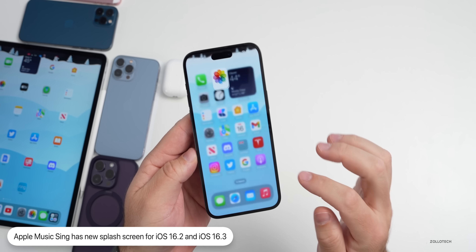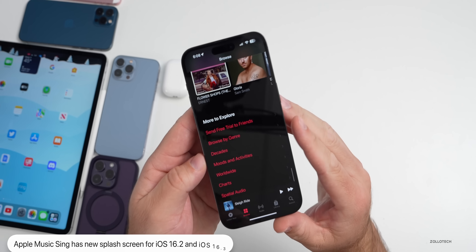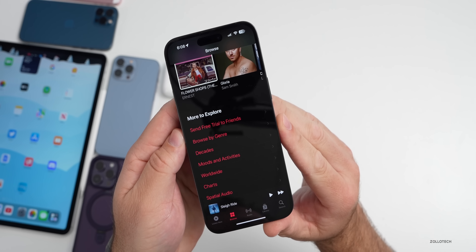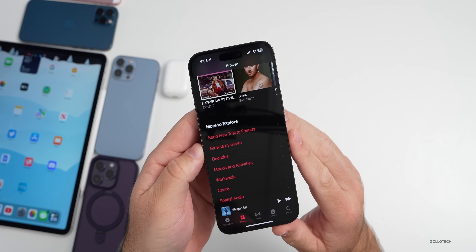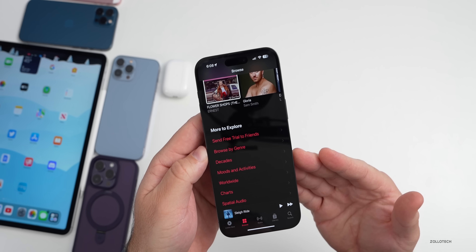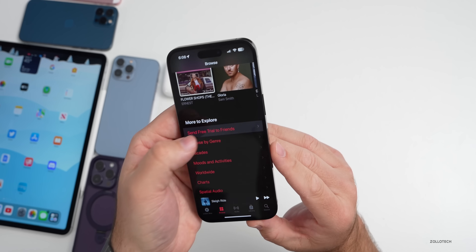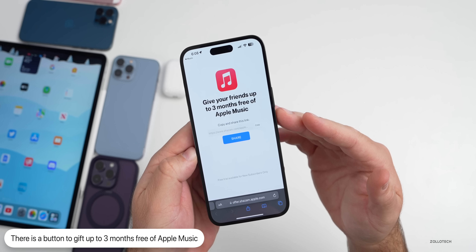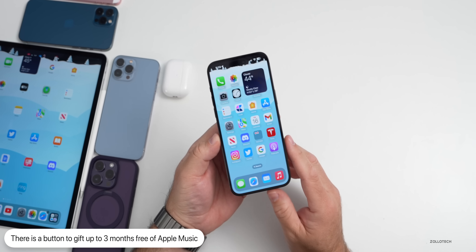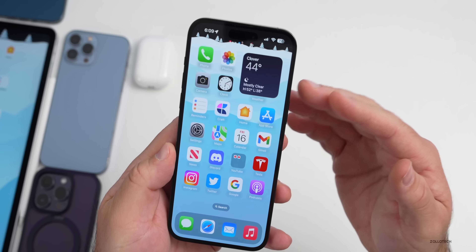Something else I found within Music: if you scroll all the way down to the bottom under Browse, there's an option to send a free trial to friends. I was going to browse some new music — new music seems to get released on Friday now instead of Tuesday like it used to. If you tap on it, you can send a free trial. It says give your friends up to three months free of Apple Music. This is on 16.3 but should be there in other versions as well.